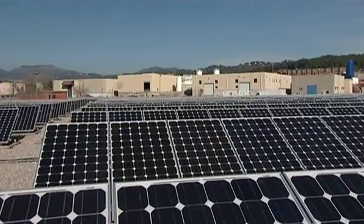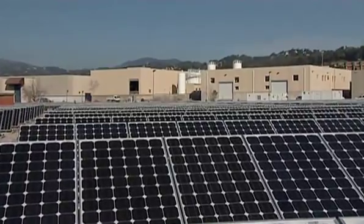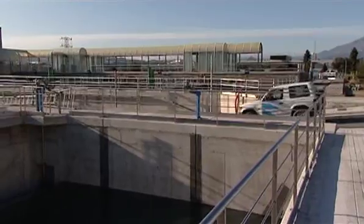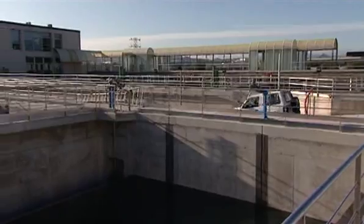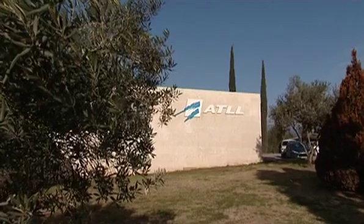These installations are today the largest in the world in EDR technology. Because of the high salinity level of the Llobregat River, the treated water, although drinkable, still has an excessive salt content.